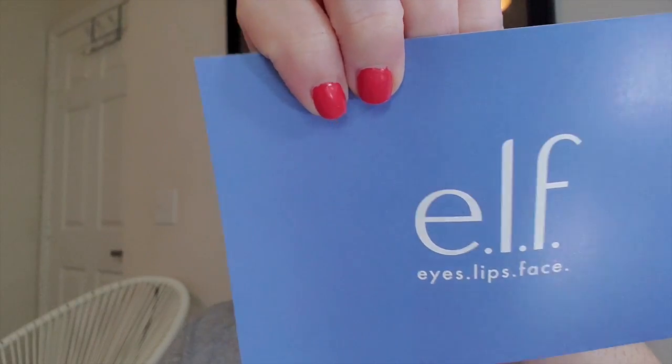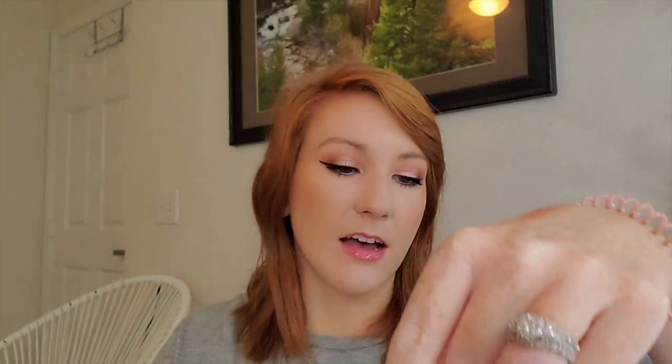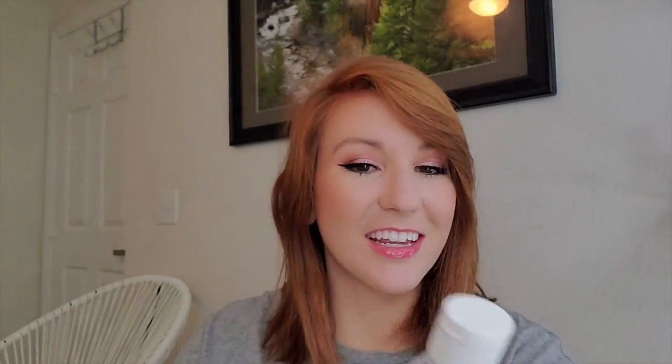It's packaged very nicely, I can tell you that. It comes with a card inside from e.l.f. It says: 'e.l.f. cares — when we first learned of the hand sanitizer shortage as a result of COVID-19, we moved at e.l.f. speed to do our part to keep every eye, lip, face, and hand safe. Here's our gift to you — lather up, stay safe, and be well. With love, your e.l.f. team.' I see the hand sanitizer right here — I'm gonna put that in my purse.